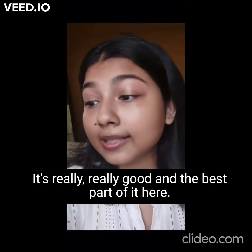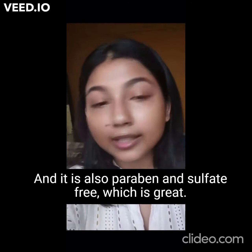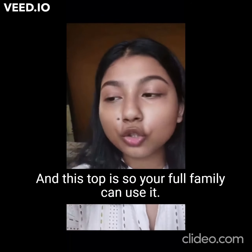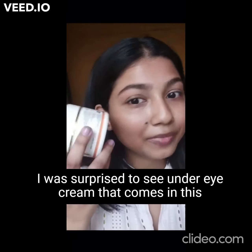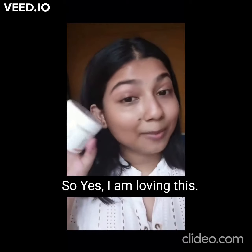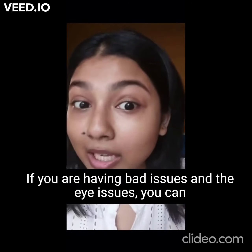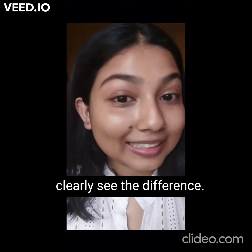The best part is it's herbal and it is also paraben and sulfate free, which is great. And this tub is huge, so your full family can use it. I was surprised to see an under eye cream that comes in this big a tub. I am loving this and I really recommend you guys to use this if you are having eye bag or under eye issues — you can clearly see the difference.